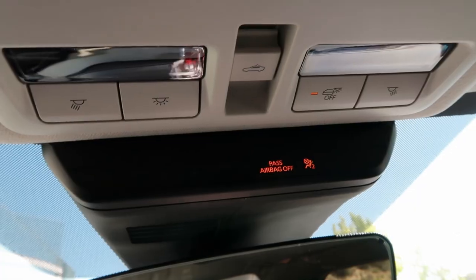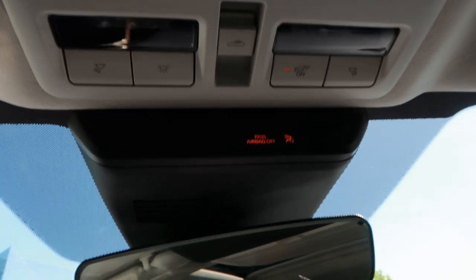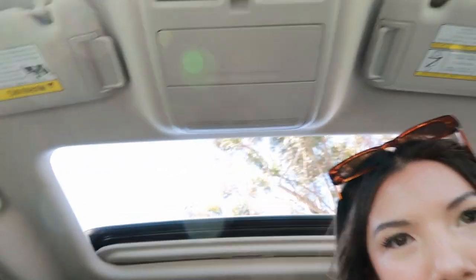Let me show you the sunroof. This is the upper side of the car — we have lights here, buttons for lights, and then we also have the sunroof. I'm just going to hit this — and isn't that nice? I definitely wasn't trying to find a car with a sunroof, but because I wanted the heated seats, this trim also came with a sunroof, which was really awesome. I feel like I've definitely gotten a lot of use out of it, so definitely recommend.